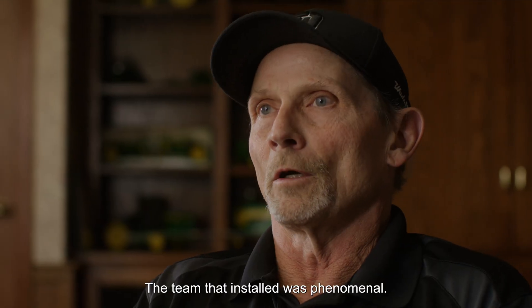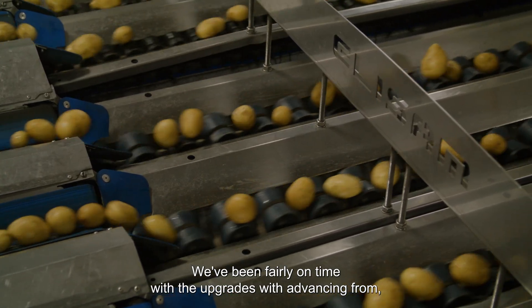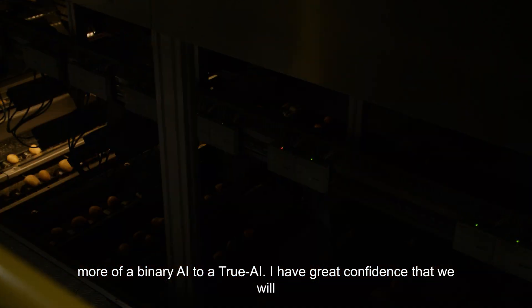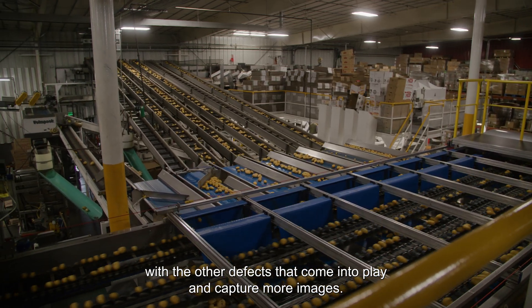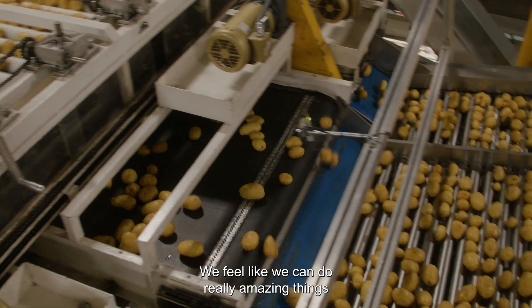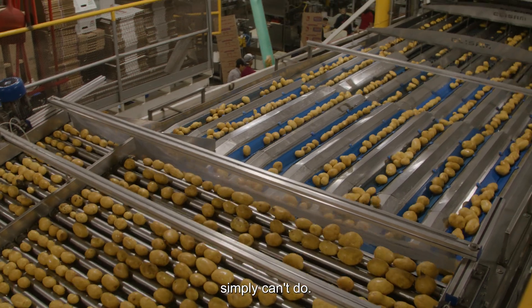The team that installed was phenomenal. It was such a good team effort. We've been fairly on time with the upgrades, advancing from more of a binary AI to a true AI. We have great confidence that we will just keep enhancing that with the other defects that come into play and capturing more images. We've been very satisfied. We feel like we can do really amazing things at a capacity that a human sorter just simply can't do.